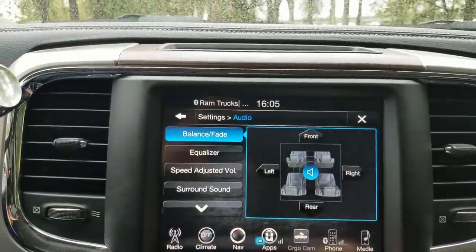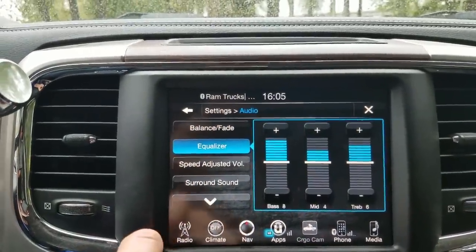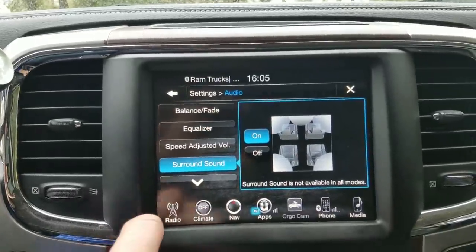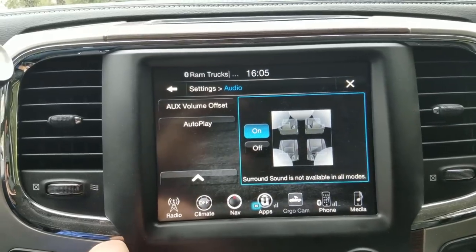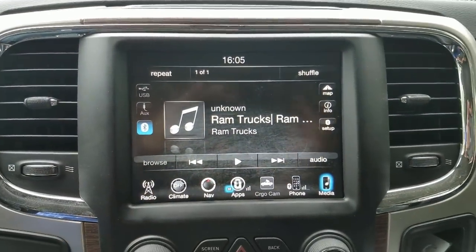There are two features of this sound system that I think it's important that you activate and play with so you can get the sound that you want. One of them is just a simple equalizer that covers lows, mids, and highs. The other is the surround sound option. I think it really adds to the overall clarity of the sound. I've always really liked home stereos that have that center speaker doing a little bit of vocals and midrange as well.